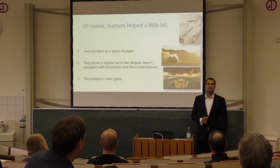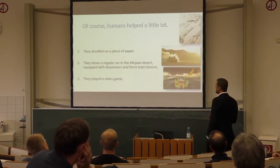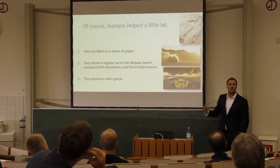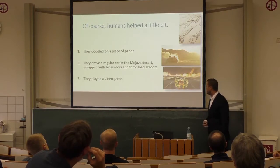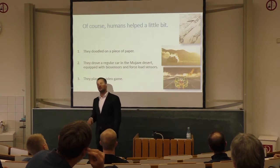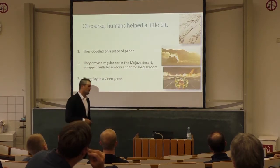The third thing they did: they played a video game. To test-drive the car, they took a 3D computer version of it and ran it through a regular racing video game. So by the time the car actually hit the road, it had over a million miles of test driving — just not in the real world.